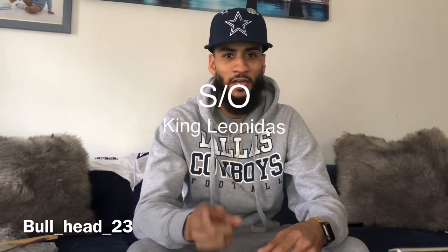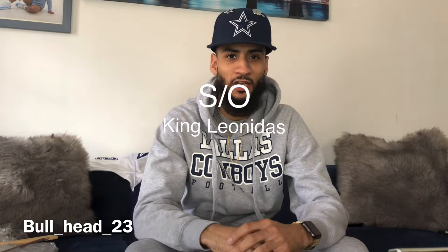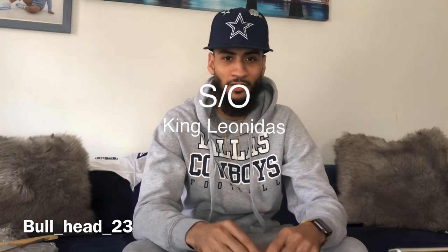I looked all over YouTube and I've only seen a couple of videos on this jersey, and they were old. King Lord Naitis did do a video with his Deion Sanders jerseys with this jersey in it, but he didn't really review it. Shout-out to him though — he's really good, he's got tons of jerseys. Anything that you're looking for, he usually has it.